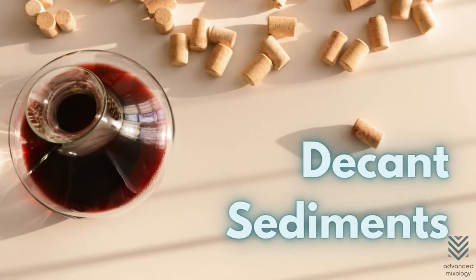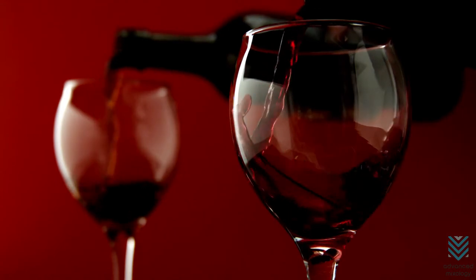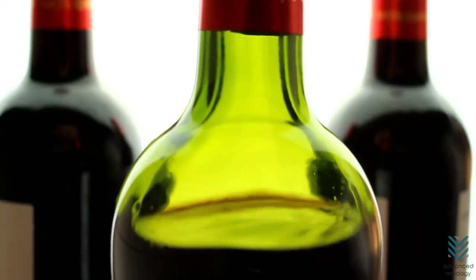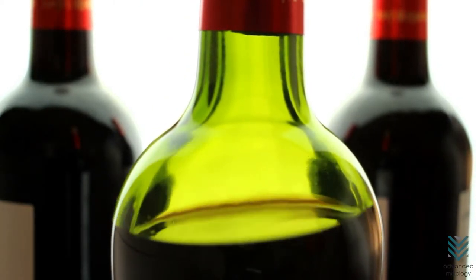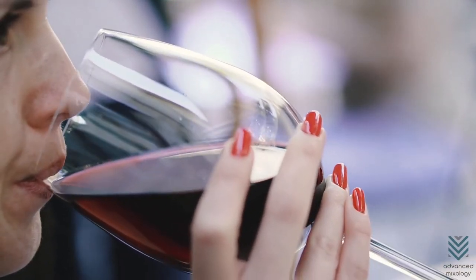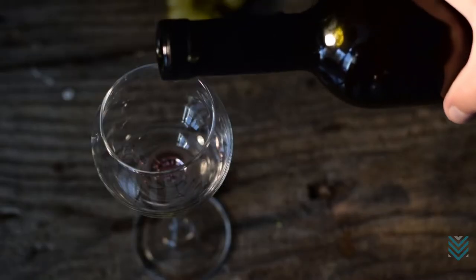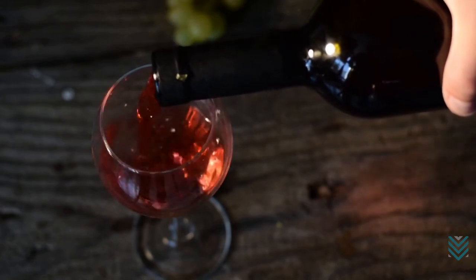Decant Sediments. The sediment must be decanted to prevent any off-putting tastes from ruining your evening with wine. The sediment in a bottle of fine wine breaks down over time and can contain yeast cells or tartrate crystals, which help give some wines their signature taste. But when left undisturbed for too long, they can form an unsightly crust on top and make you look like a sloppy host who doesn't know how to pour properly.